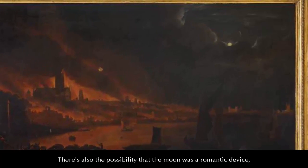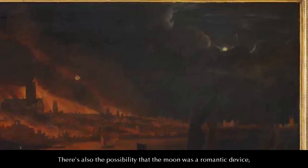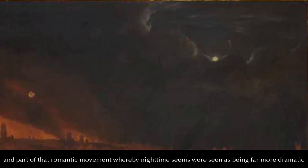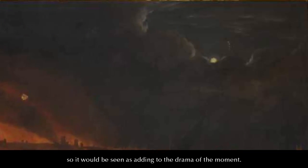There's also a possibility that the moon was a romantic device, part of the Romantic movement, whereby night-time scenes were seen as being far more dramatic — so it would have been seen as adding to the drama of the scene.